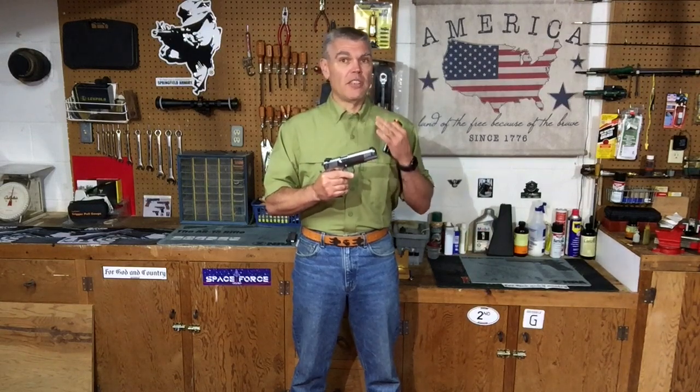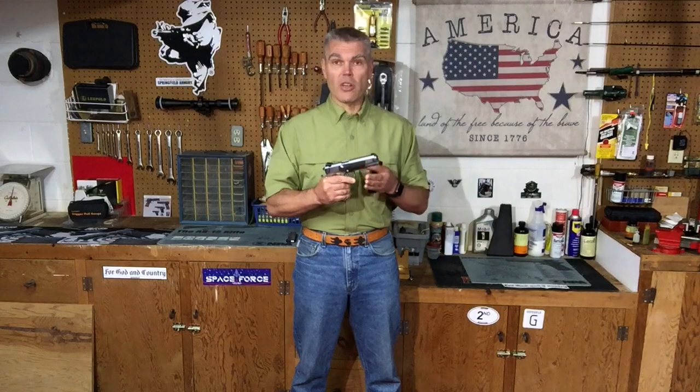So there you have it. That's two shooter-induced malfunctions and two easy ways to diagnose them as a problem the shooter is causing and not a mechanical problem with the pistol itself. And that's the mid-week update for today.